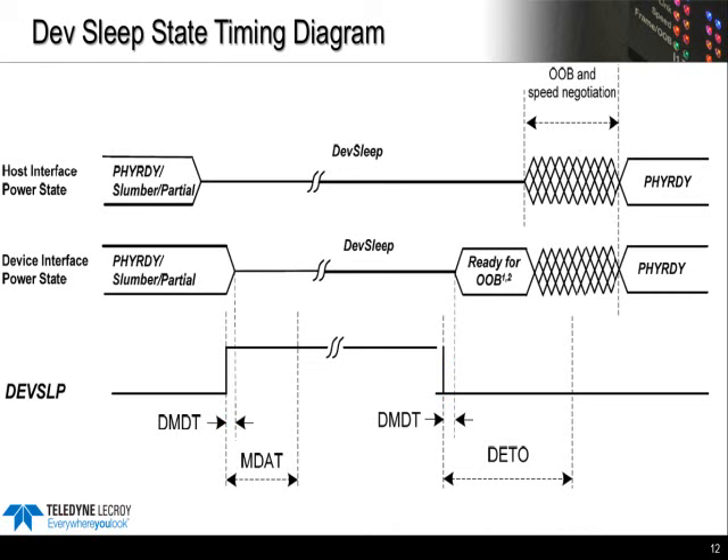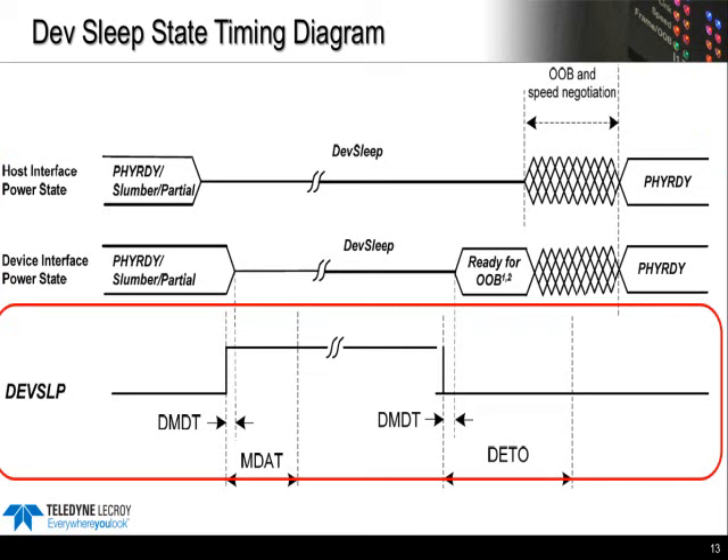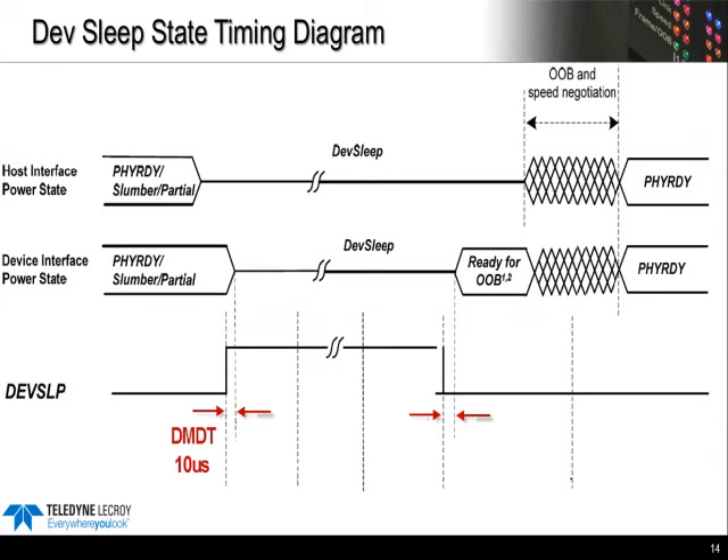The main elements we're interested in testing in DevSleep are the timing windows — to make sure the device responds quickly enough to the DevSleep signaling. When looking at this diagram, you can consider the top portion as the logical state of the data lines, and then the lower portion is the logical state of the DevSleep pin. DMDT is the debounce time for the device, which is not really tested by the compliance program currently.